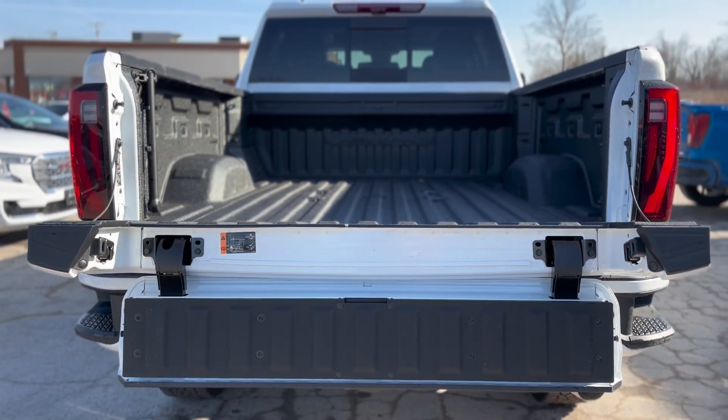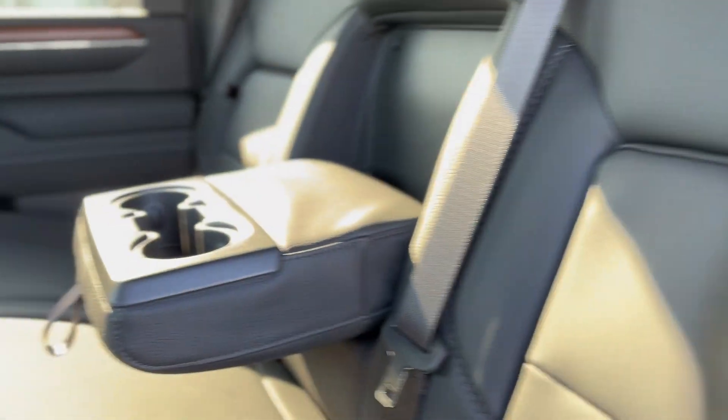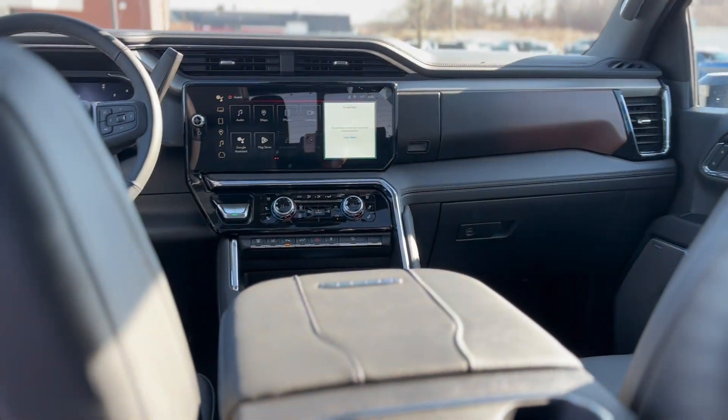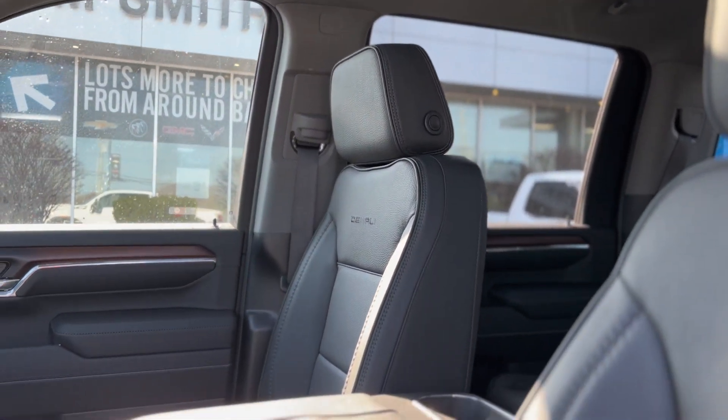Step inside to discover a realm of comfort and connectivity. Heated and ventilated front seats alongside heated second-row outboard seats ensure year-round comfort for all occupants. Dual-zone automatic climate control, a power sliding rear window, and wireless charging.